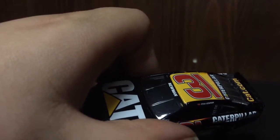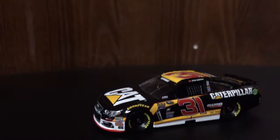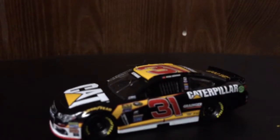Then Ryan Newman's name on the windshield. Really, really nice car.